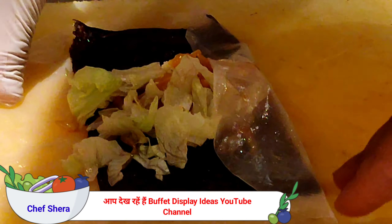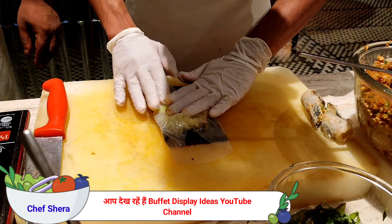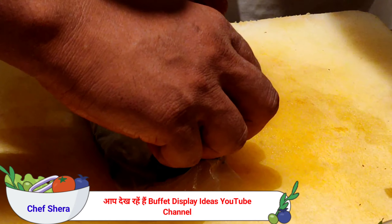Crunchy jack roll. We have rice sheet here, then we are putting it inside the nori sheet, then we are putting in the stuffing.